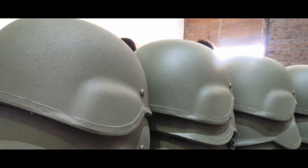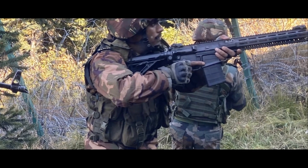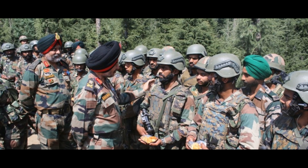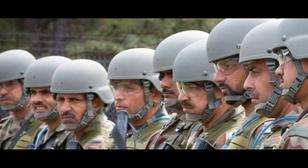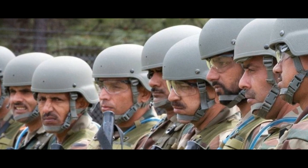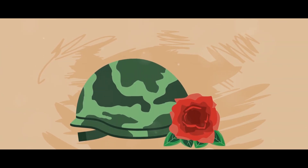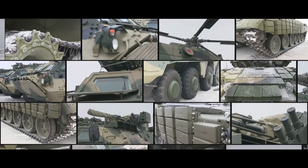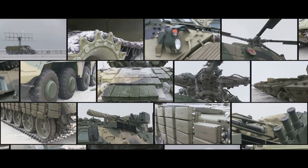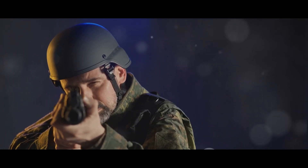The MKU Mukut, an epitome of technical prowess and innovation, stands tall amongst its global counterparts. This ballistic helmet is a marvel of Indian engineering, packing a multitude of features into an impressively lightweight design. Its shell is composed of advanced composite materials, providing an unparalleled balance of weight and strength. This makes the helmet light enough to be worn for extended periods, yet robust enough to withstand the harsh realities of a battlefield. The Mukut exhibits exceptional ballistic resistance, designed to absorb the shock of ballistic impact and protect the wearer from potentially fatal injuries. It can withstand a wide range of threats, from shrapnel to direct firearm hits, offering comprehensive protection to our brave soldiers.